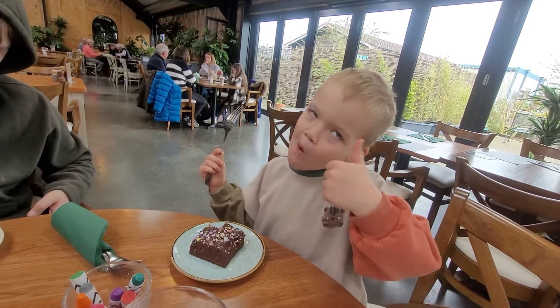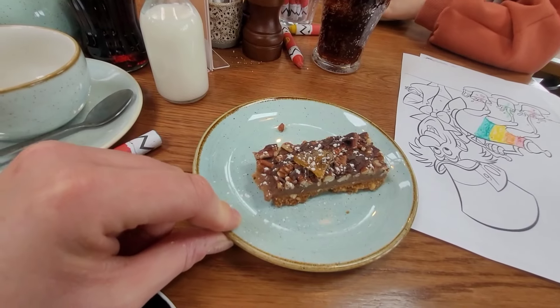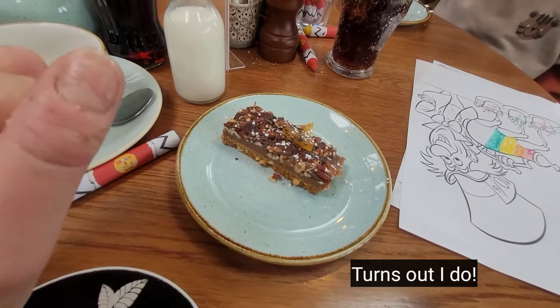What do you think, Oz? Excellent. And I have got a gluten free chocolate orange pecan slice. I'm not sure if I like pecans. But it's gluten free.